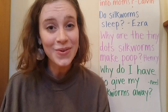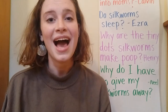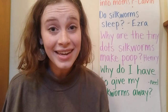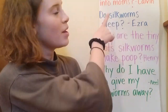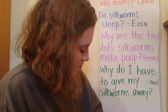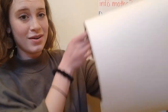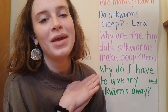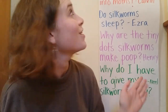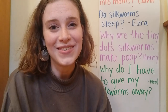Thanks to everybody who gave us silkworms yesterday — we're going to find them some good homes. And if you have any more questions about silkworms, please let me know and I will put them on my list. My list will keep growing — it's actually a roll of paper, so it can keep going on and on for as long as we have questions. I hope that you have a great day, and I will talk to you soon.